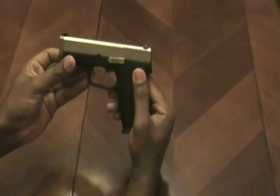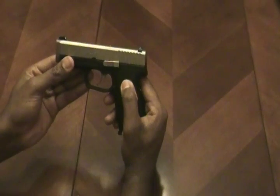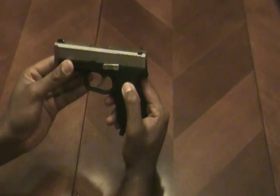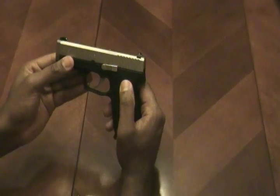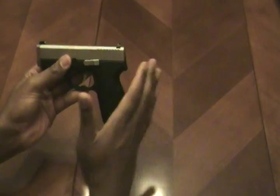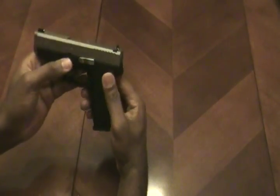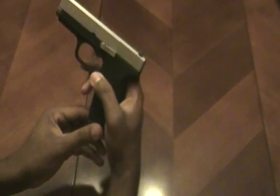Just like the Glock, it is a very smooth-functioning striker-fired pistol. Similar trigger pull — it's very much reminiscent of a Glock. I know a lot of Glock people out there would probably disagree with me, but that's how I view this particular pistol. Now let me do a quick safety check.